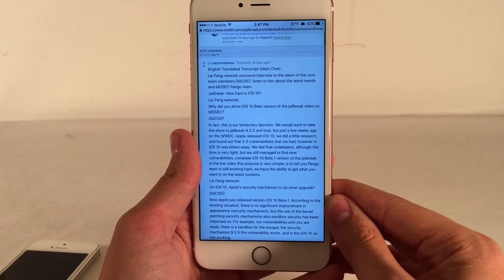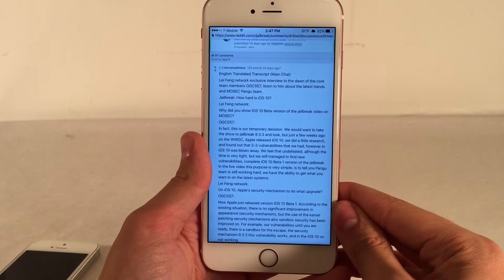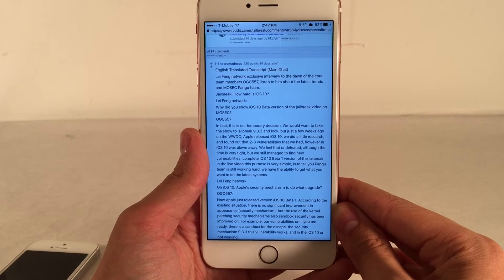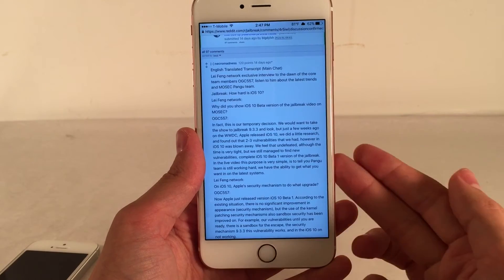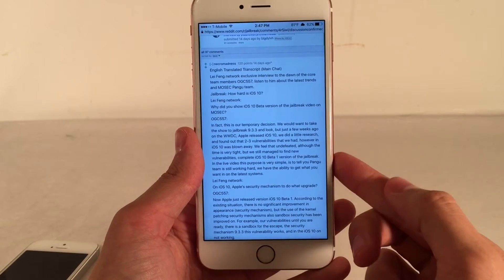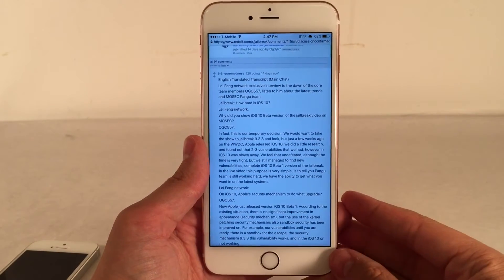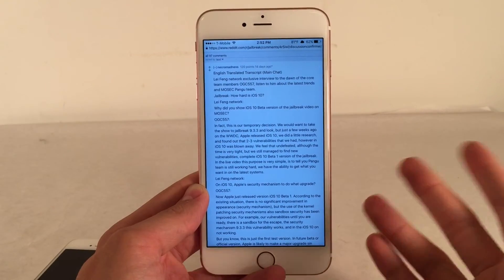In this interview regarding the iOS 10 jailbreak they demoed, it came out that they also have an iOS 9.3.3 jailbreak. The first question asks why they showed the iOS 10 beta jailbreak at Mosec. Their answer was that it was a temporary decision — they originally wanted to show the 9.3.3 jailbreak, but just a few weeks earlier at WWDC, Apple released iOS 10. They did some research and found that two to three of their vulnerabilities were patched in iOS 10, so they found new vulnerabilities and completed the iOS 10 jailbreak instead, wanting to show something more impressive.